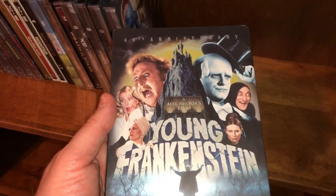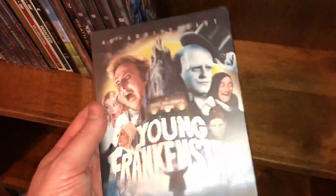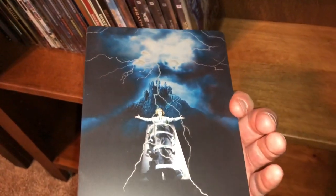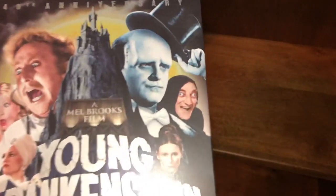Another classic — a Mel Brooks film, 40th anniversary of Young Frankenstein, starring Gene Wilder and Marty Feldman. Excellent movie, very fun.